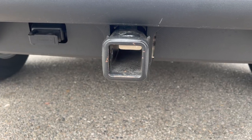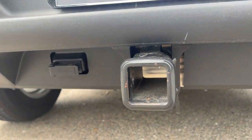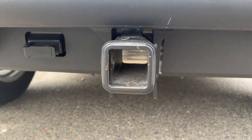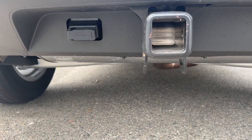This Bronco Sport has a tow hitch — we don't even have that in ours, that's crazy. And they even have the plug-in for the trailer. We don't have that either, so that's cool.